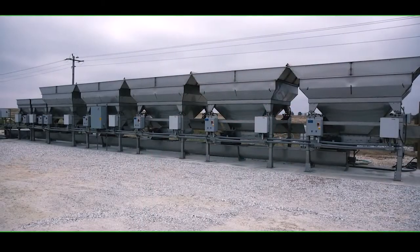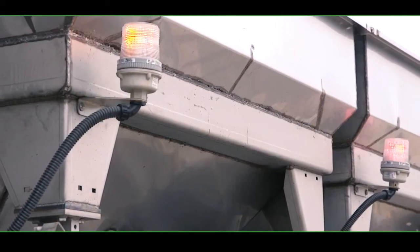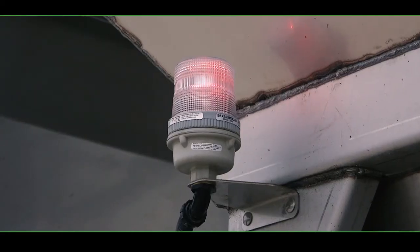The Doyle Declining Weight is an automated blend system with user-friendly features and design. The three-light operating system provides easy-to-use function: green equals go, yellow equals low-level, red equals out-of-product.